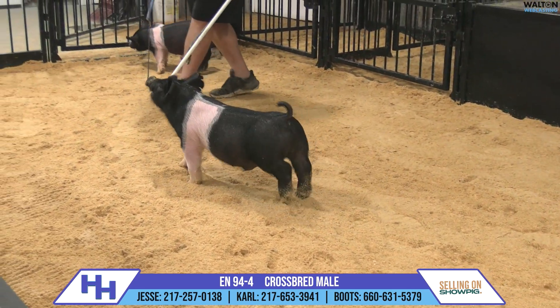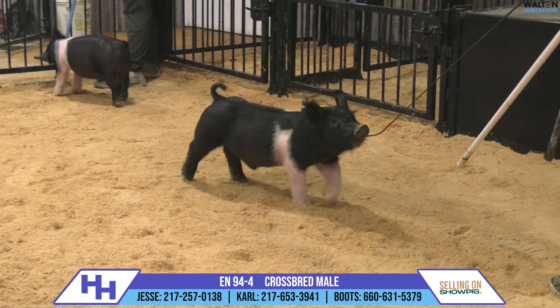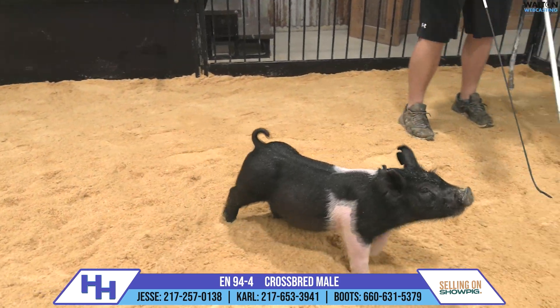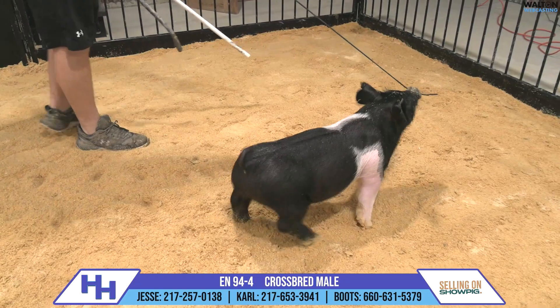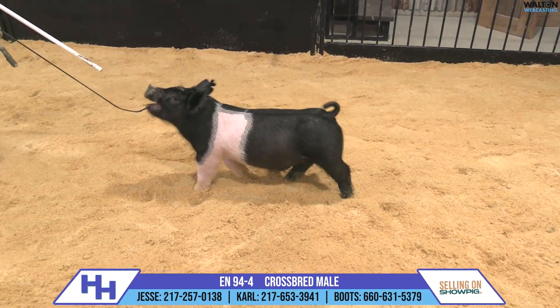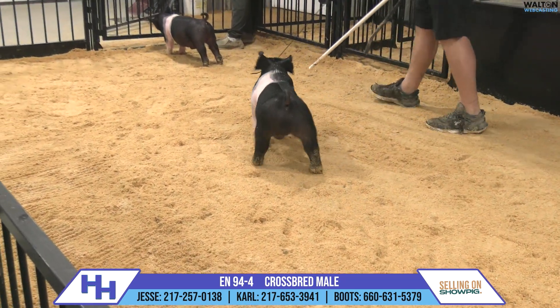The 94 is a litter that I've been excited to talk about, and this is actually the first Kong that we're going to talk about here. 94-4 — Kong is a boar that we dug in pretty deep with and used a lot. You're going to hear his name quite a bit over this coming season as we sell pigs and get into the crop of pigs we've got here on the hill.